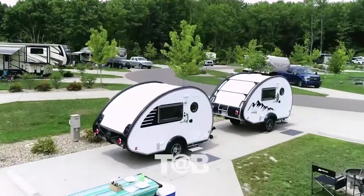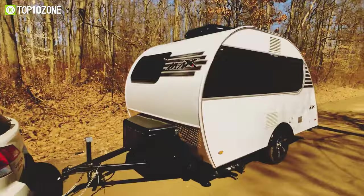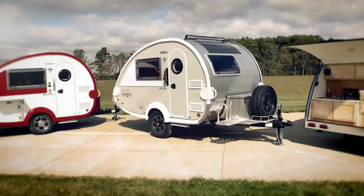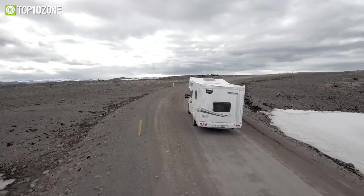Teardrop campers are a retreat from the clutter of our modern life. They are an excellent option for anyone considering getting off the grid and exploring the wilderness. Depending on your RV lifestyle, there are certain campers that you should consider.